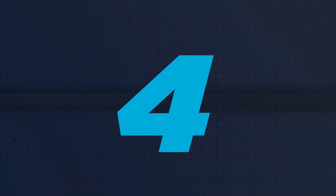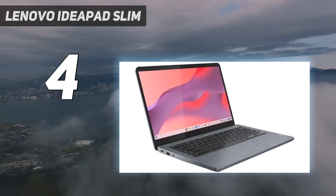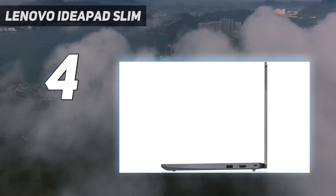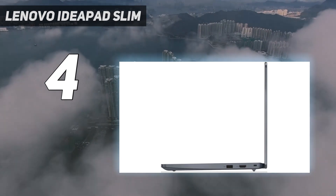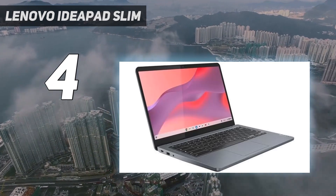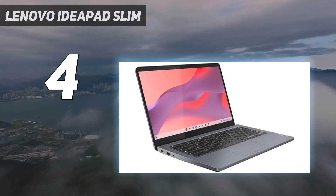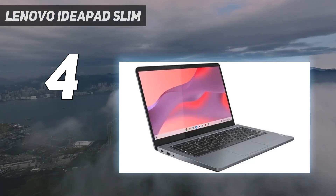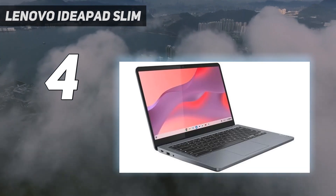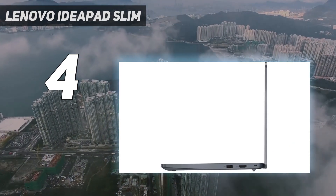Coming in at number 4: the Lenovo IdeaPad Slim. The best cheap laptop we've tested is the Lenovo IdeaPad Slim 3i Chromebook 14, 2023. It's a great option for younger students or anyone needing a simple device for web browsing and video playback. Although there are many configuration options, we recommend the Core i3 model paired with an FHD touch-sensitive display, 8GB of RAM, and 128GB of storage, which you can regularly find on sale for $400 to $500 on Lenovo's website. The cheaper configurations are fine if you have an extremely light workload.